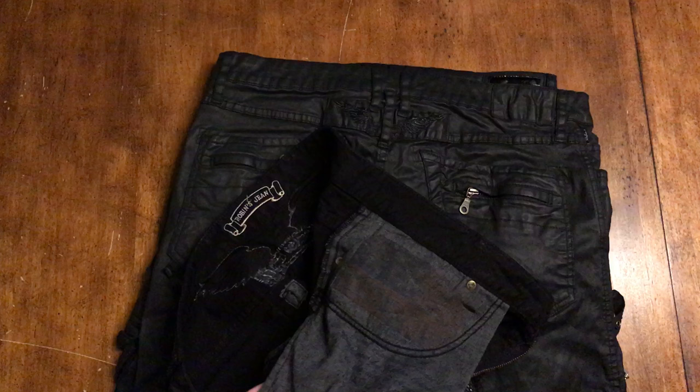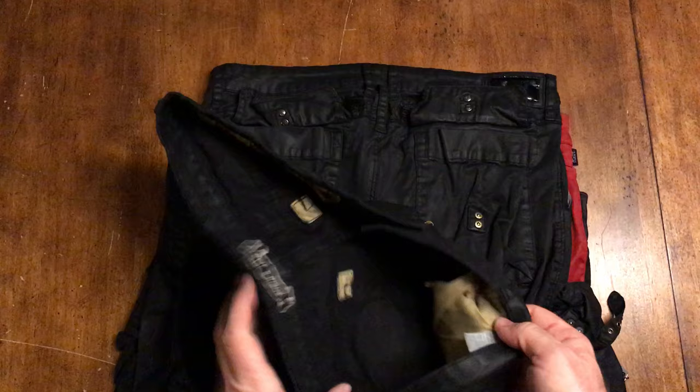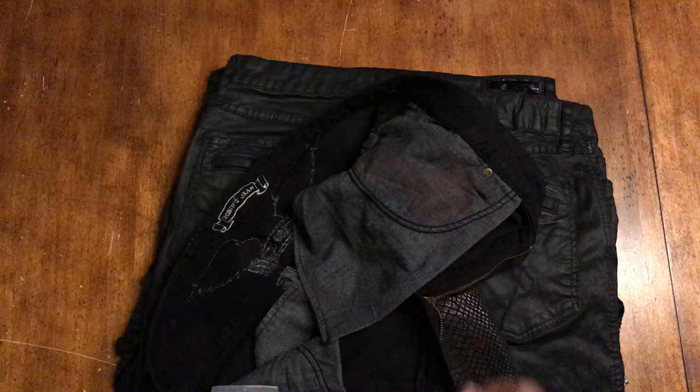Let me correct something - I said that the pockets were always that one color, but I was wrong. These are clearly a different color, but they're always a different material than the jean. They're usually either a gray color or that other tan color. Notice how faded it is. If it's super bright, that's usually a sign that it's fake.